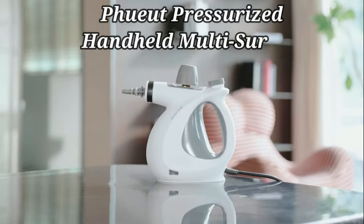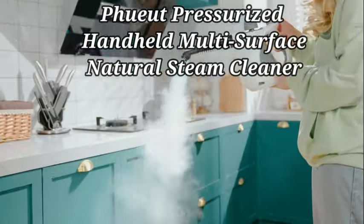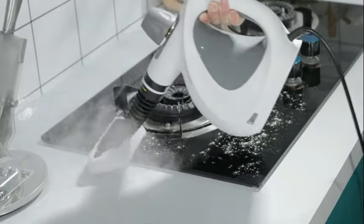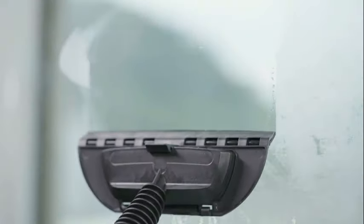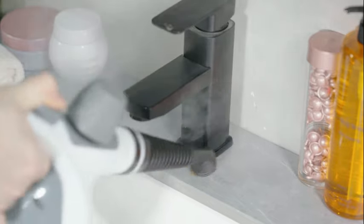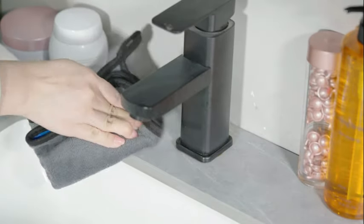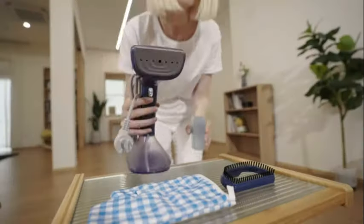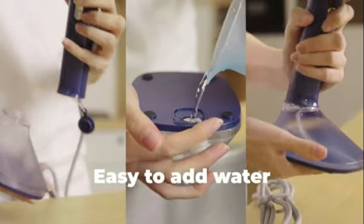Number 5: The Fou Pressurized Handheld Multi-Surface Natural Steam Cleaner is a versatile and powerful cleaning solution. With a wattage of 1050 watts, this handheld steamer is designed to tackle tough cleaning tasks with ease. Its multi-surface feature ensures it can be used on hard floors, tiles, grout, sofas, windows, cars, furniture, upholstery, fabrics, sinks, countertops, walls, and various kitchen and bath surfaces.